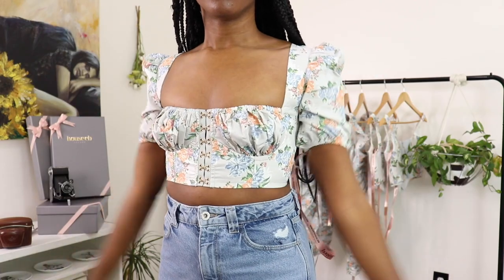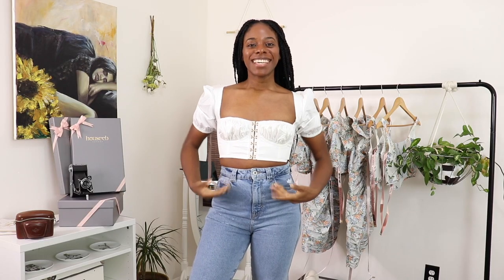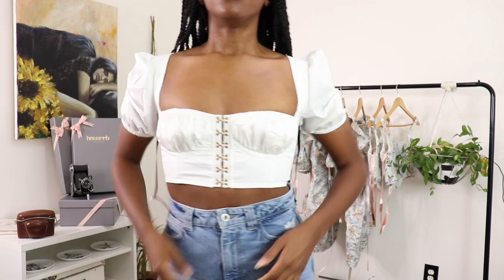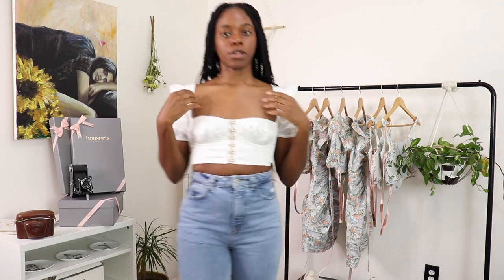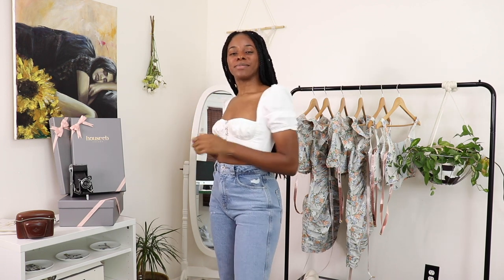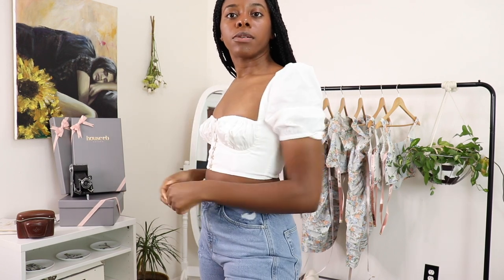This is the Tia top in white, size small — very similar to the Dahlia top but in a plain white color. The material is a little bit softer on this one so it's easier to move around in, but it is just as cute. It doesn't fall short on cuteness or durability — it's literally the same construction, just different material and color. The built-in bra is still the same and gives great support. I'm in love with this top. I think I got it on sale too, and I think it's a really timeless piece — you can wear this four or five years from now and it will still be in fashion.